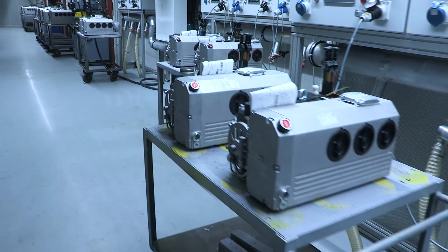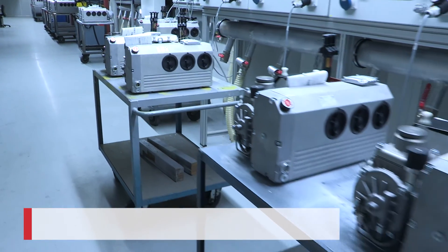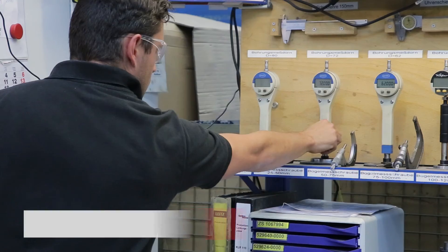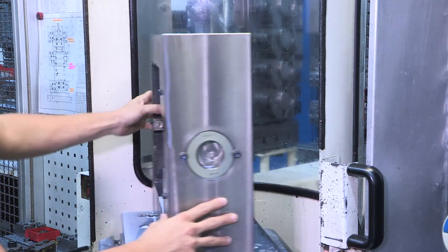Ciao, mi chiamo Timo e lavoro qui alla Gardner Denver a Schopfheim dal 1993. Mi occupo del controllo finale dei prodotti finiti. Ciò significa eseguire un test interno di funzionamento della macchina prima della spedizione al cliente.